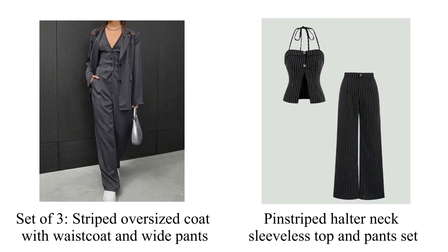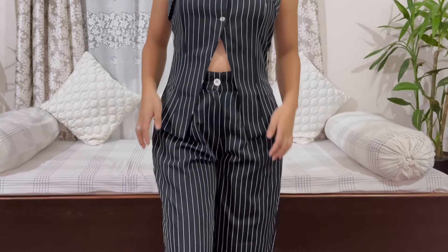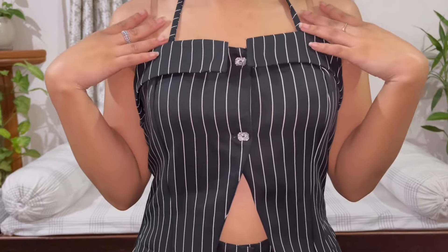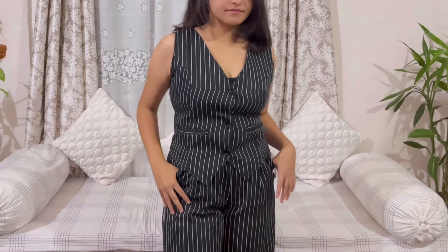This sleeveless top and pants set fits perfectly and the quality is quite good. As you can see, the top is quite unique as well.